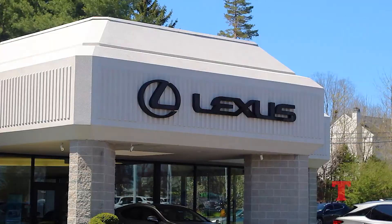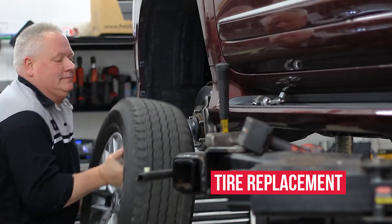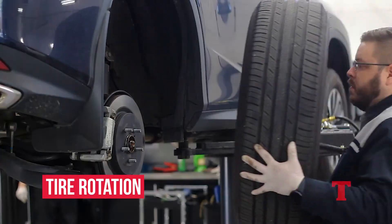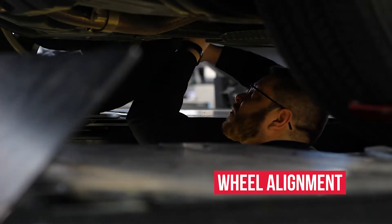Here at Thompson Lexus we perform all types of tire and wheel services such as tire replacements, balancing, rotations, and even wheel alignments if you notice your vehicle pulling to one side.